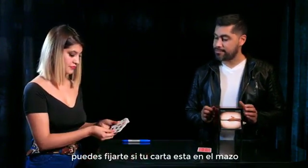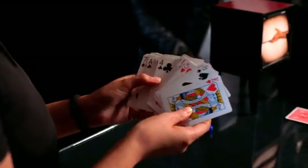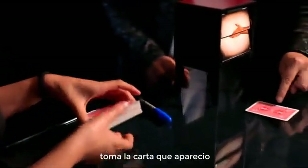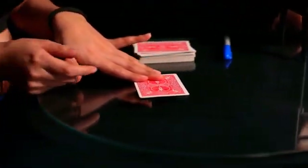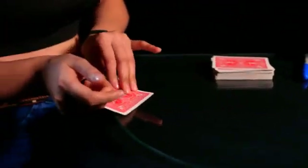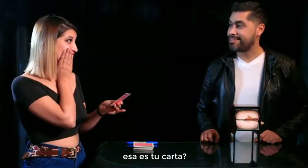Can you check if your card is in the deck? Please grab the card that appeared. Is that your card?